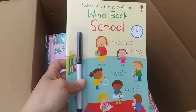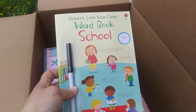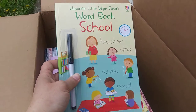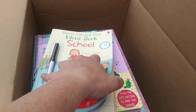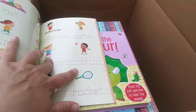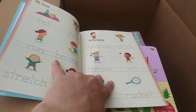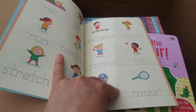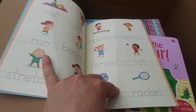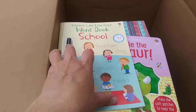Here's a school book — Usborne Little Wipe Clean Word Book School. We use a lot of the Wipe Clean books for school because I homeschool. These are great for teaching kids how to work the pen, how to write their basic letters, and learn a few words before they go on to school.